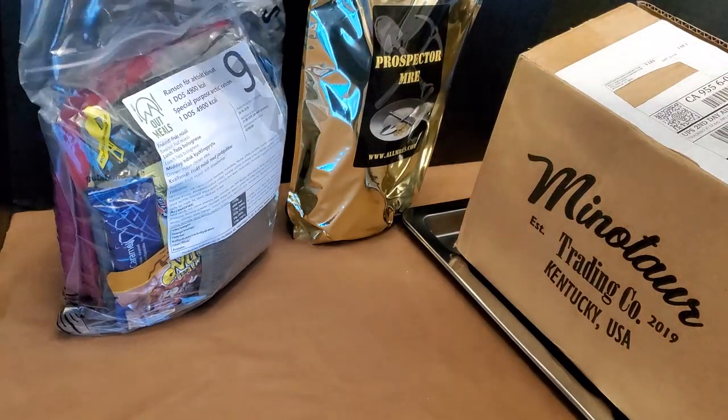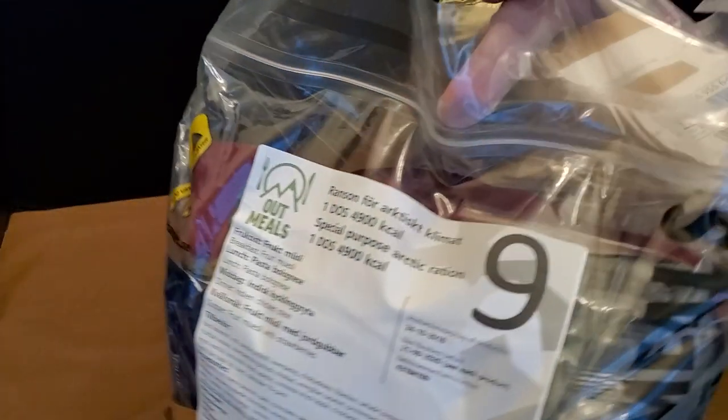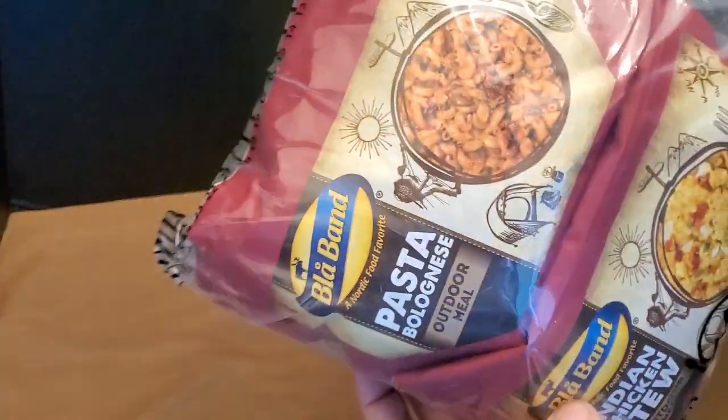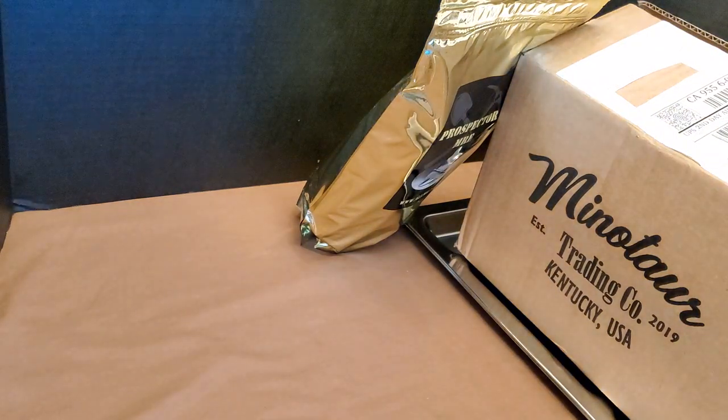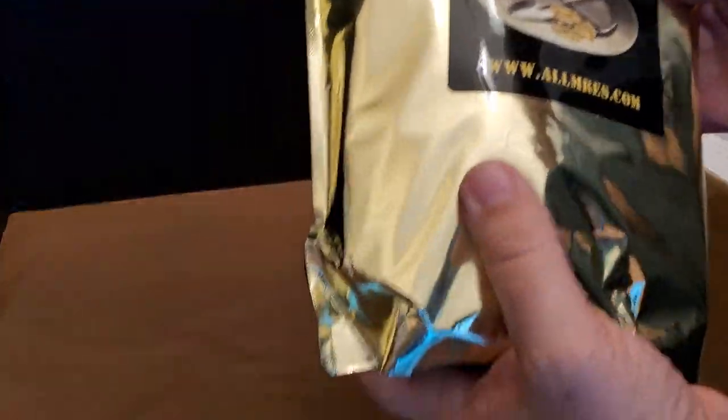I also got this Swedish menu number nine. It's a 24-hour ration — it's got lots of stuff in it, lots of freeze-dried stuff. I'll get to that when I get to it, unless you guys really want to see it. And another Prospector 24 — I still need to eat the chili cheeseburger one, but this one is pretty much all breakfasts.